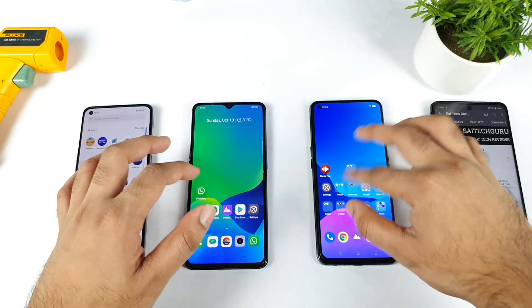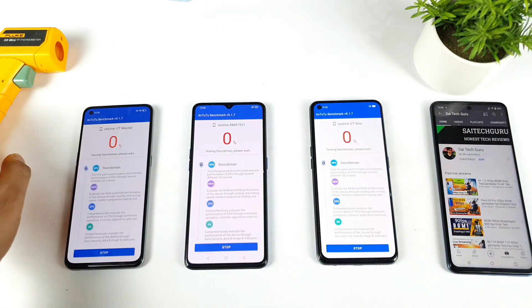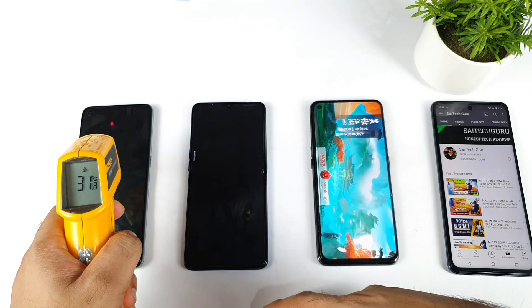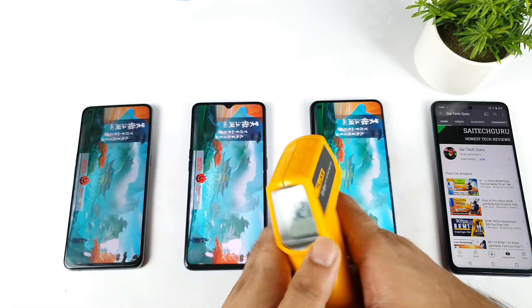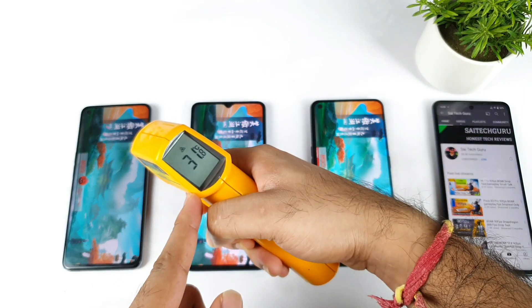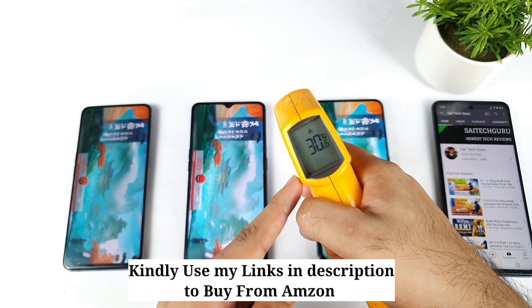Let me open the Antutu benchmark app and start running the test. As you can see, all three phones are running the benchmark application right now, and you can see the temperature is pretty close between all the phones. No high temperatures are detected and my room temperature is also 30 degrees.